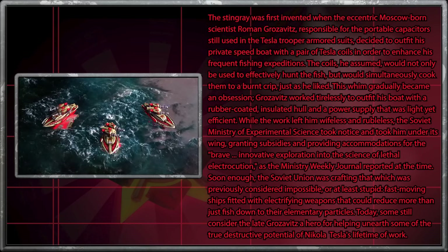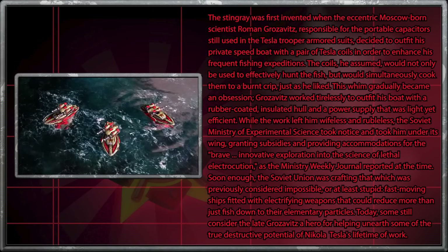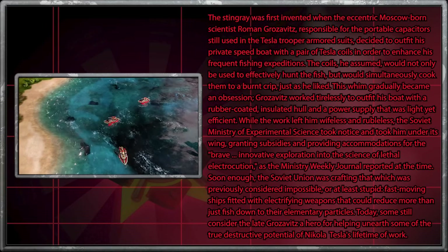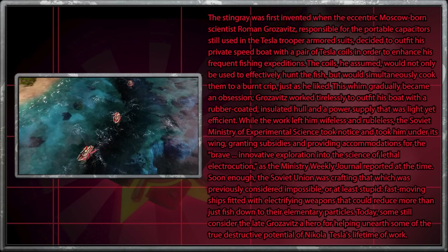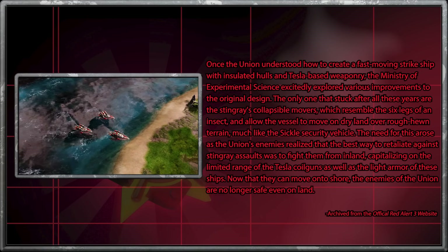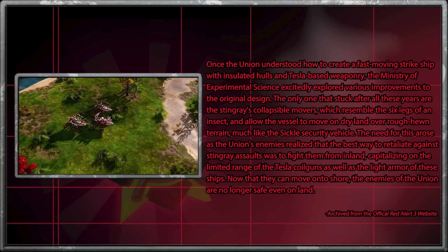The Soviet Ministry of Experimental Science took notice and took him under its wing, granting subsidies and providing accommodations for the brave, innovative exploration into the science of lethal electrocution, as the Ministry Weekly Journal reported at the time. Soon enough, the Soviet Union was crafting fast-moving ships fitted with electrifying weapons that could reduce more than just fish down to their elementary particles. Some still consider the late Grozowicz a hero for helping unearth some of the true destructive potential of Nikola Tesla's lifetime of work. Once the Union understood how to create a fast-moving strike ship with insulated hulls and Tesla-based weaponry, the Ministry of Experimental Science excitedly explored various improvements to the original design. The key improvement that stuck was the Stingray's collapsible movers, which resemble the six legs of an insect and allow the vessel to move on dry land over rough-hewn terrain, much like the Sickle Security Vehicle.